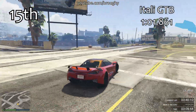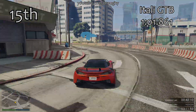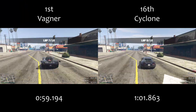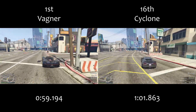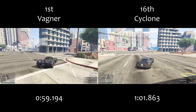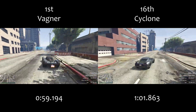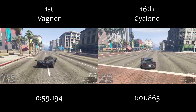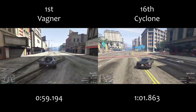It's just behind the regular Itali GTB by two thousandths of a second and just ahead of the Turismo R by a tenth of a second. In terms of comparison between the Cyclone and the number one car — the Vagner — it's just a night and day difference in terms of top speed and the cornering speeds.